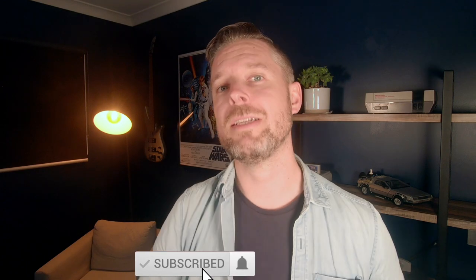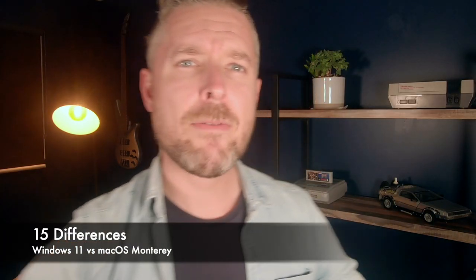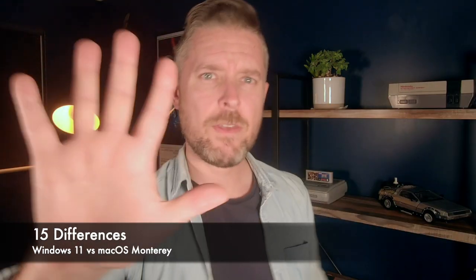I release videos every single week on a whole bunch of things tech. So remember to click on that subscription button and click on the bell so that you don't miss out on any of my future video releases. We're going to cover 15 comparisons between Windows 11 and macOS Monterey.